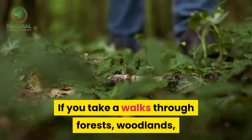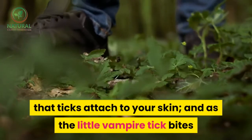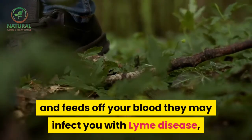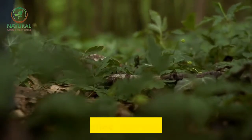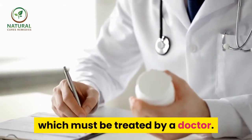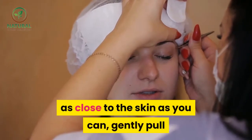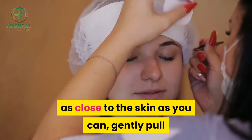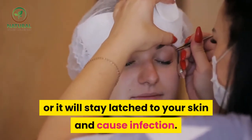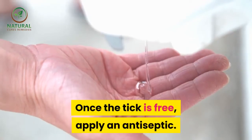If you take walks through forests, woodlands, meadows or moors, be aware that ticks attach to your skin. As the tick bites and feeds off your blood, it may infect you with Lyme disease — a bacteria called Borrelia burgdorferi — which must be treated by a doctor. If you find a tick on your body, use tweezers as close to the skin as you can and gently pull until it is free. Try not to break the head or it will stay latched to your skin and cause infection. Once the tick is free, apply an antiseptic.